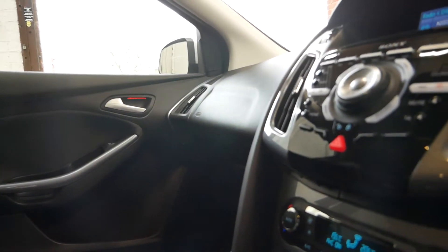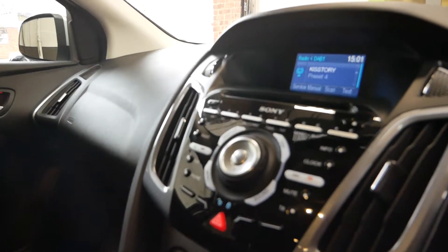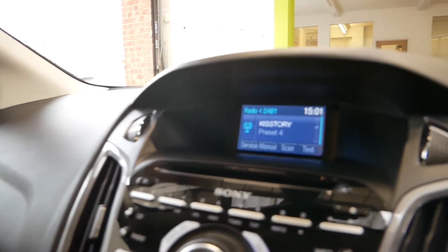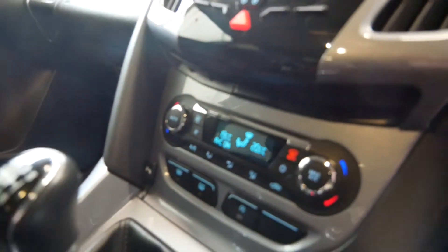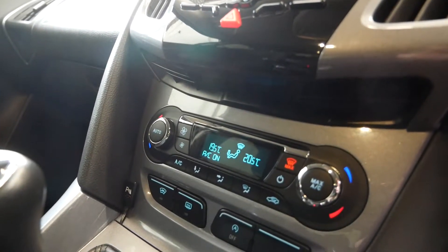You do get the benefits of the Sony sound system with this car, as it's the Titanium model. It does have Bluetooth as well, DAB radio as you can see on there. Air conditioning, heated front screen — you use all the functions just down below here for all of that.